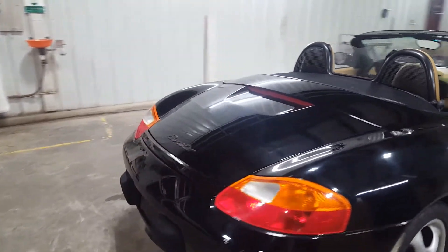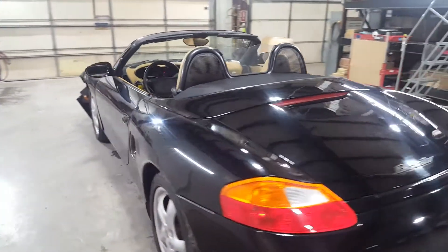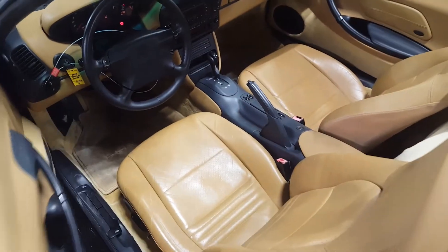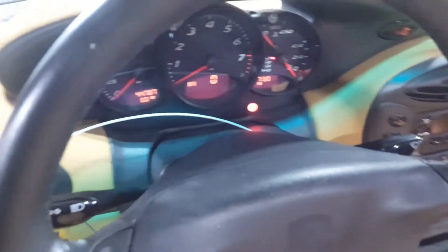Walk around here and then I will jump in and fire this thing up for you. Really only damaged on the left front; interior is pretty clean. Not a bad looking car — starts right up.